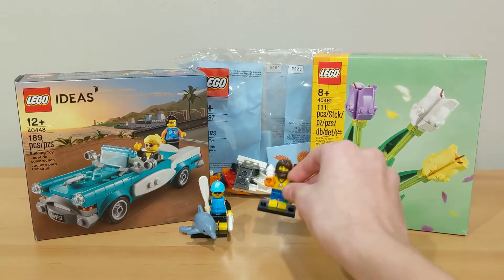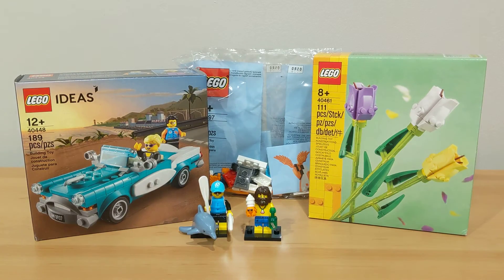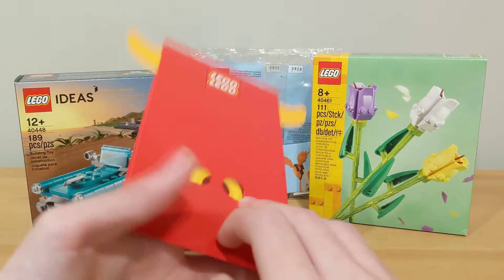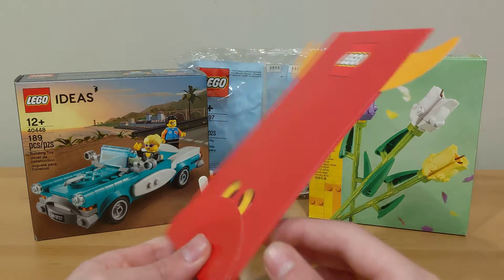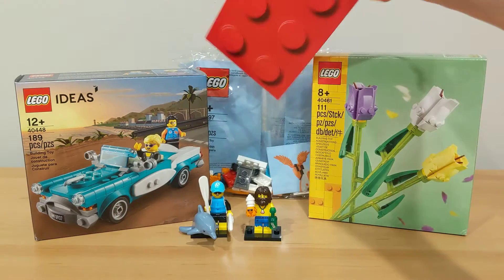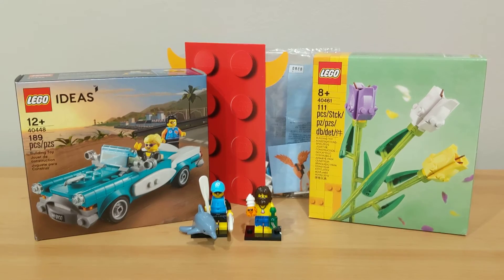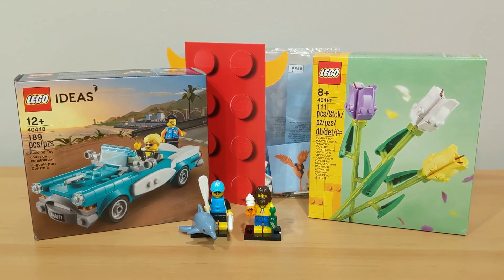The last thing I got was for free — it's one of these envelope things for Chinese New Year. I'm not too sure what it is, but it's pretty cool. Anyway, guys, that's going to be it for this video. I hope you enjoyed — make sure to like, subscribe, and I'll see you guys next time.